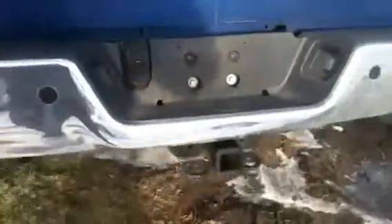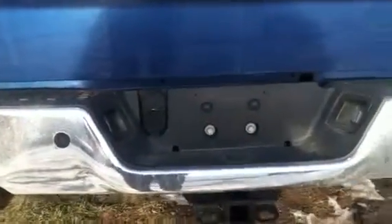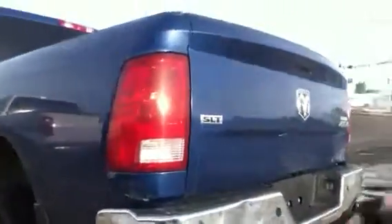Moving around to the back you'll see it does have a bedliner there. You do have a towing package on this one right there and a quick connect for your trailer lights. Dual exhaust, 5.7 liter HEMI — this truck is gonna have enough power and enough force to get you around and do everything that you absolutely need it to do.